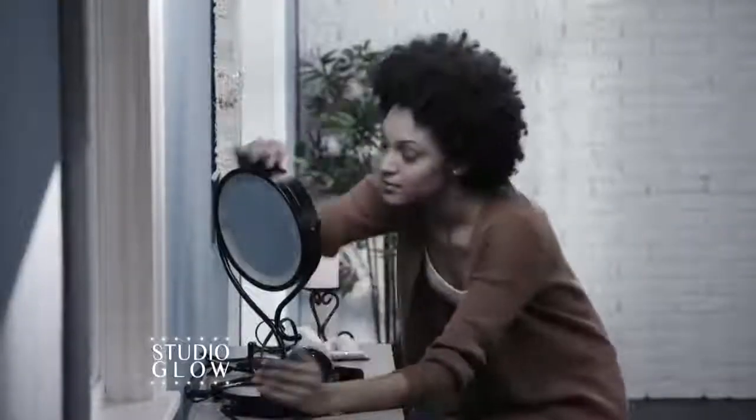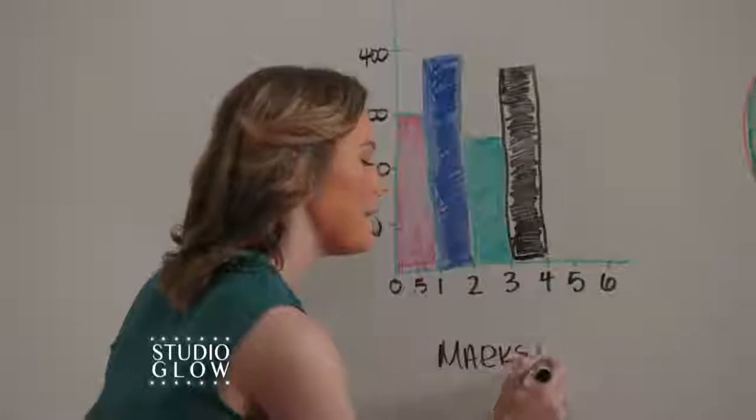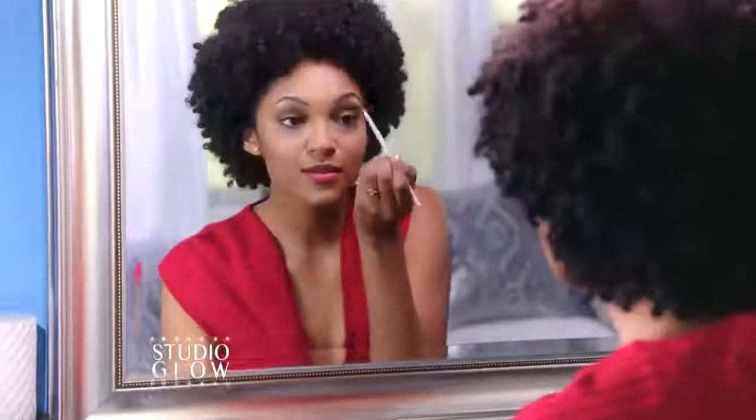Don't sit hunched over a lighted makeup mirror that can cost hundreds. Or risk going out with a foundation faux pas. Attach Studio Glow and you'll light the professional way for beautiful looks.